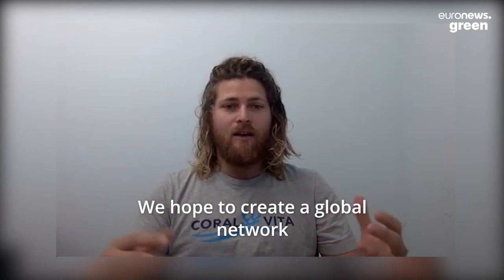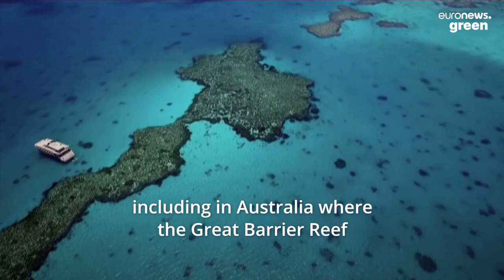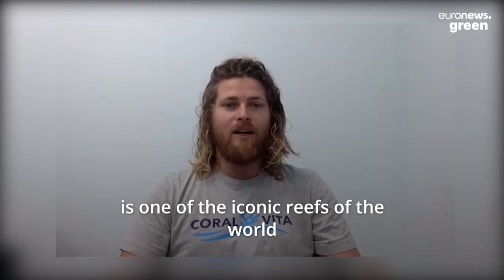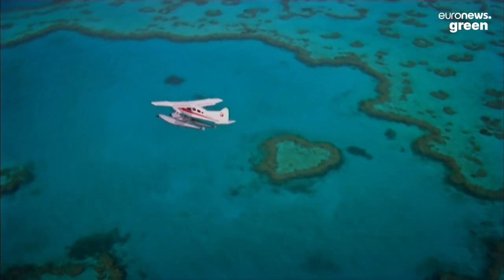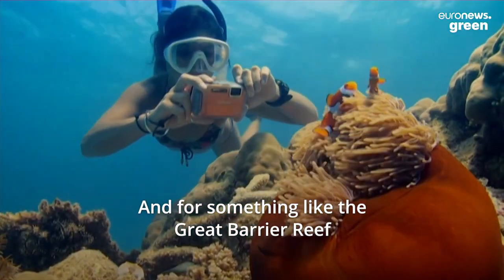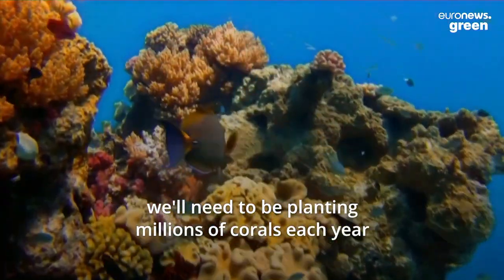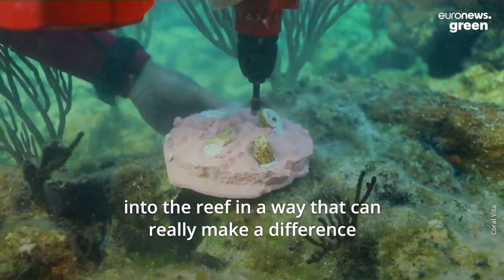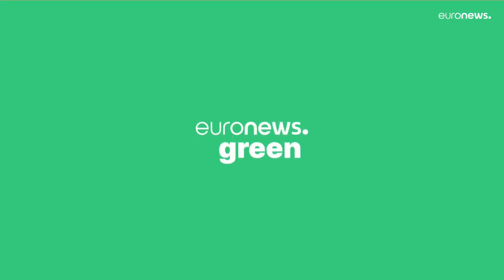We hope to create a global network of large-scale farms all around the world, including in Australia, where the Great Barrier Reef is one of the iconic reefs of the world that is also in need of restoration. For something like the Great Barrier Reef, we'll need to be planting millions of corals each year into the reef in a way that can really make a difference when you think about the scale of the problem.